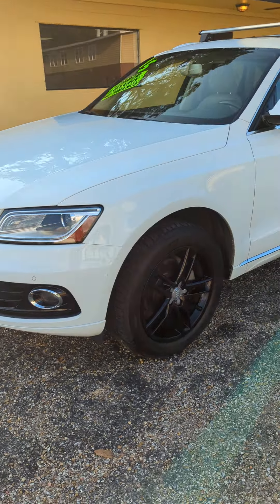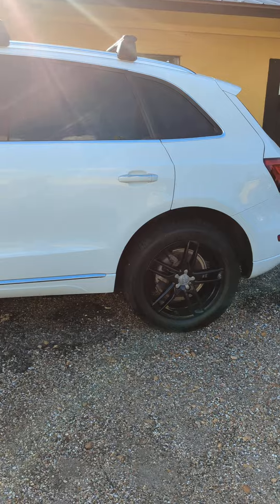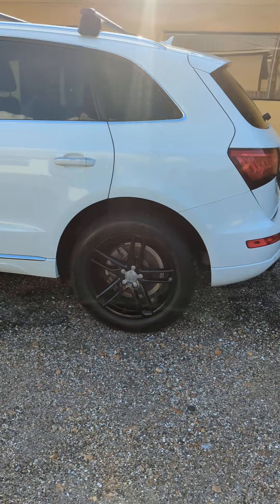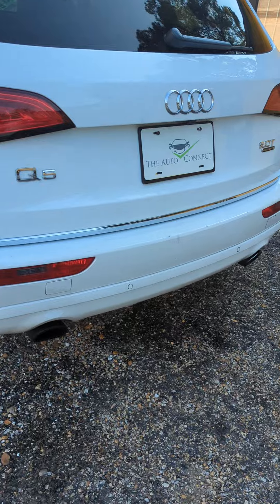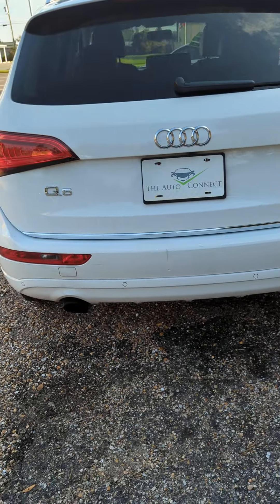Really good shape outside. Interior is very clean. Panoramic roof, navigation, backup camera. The rear bumper has a couple little blemishes on it, but overall exterior is really clean.